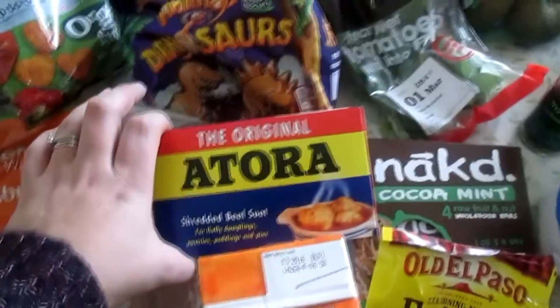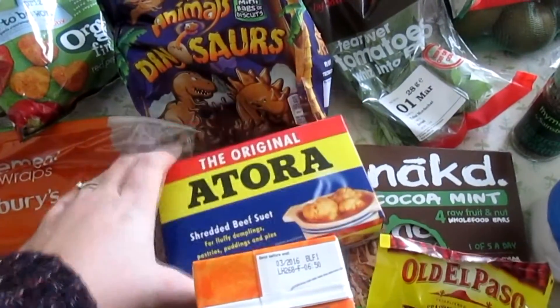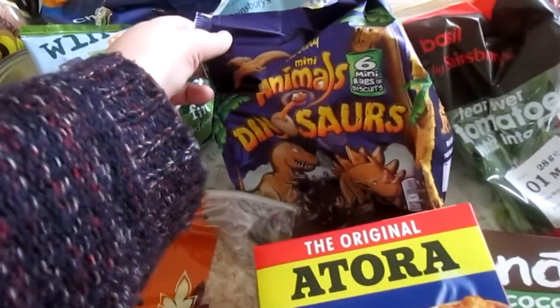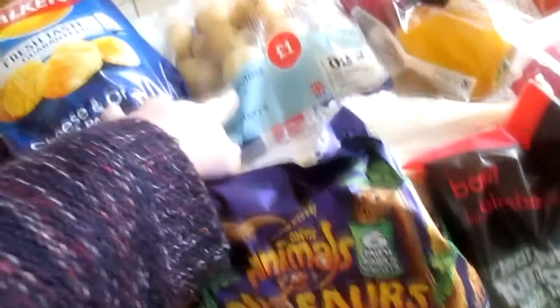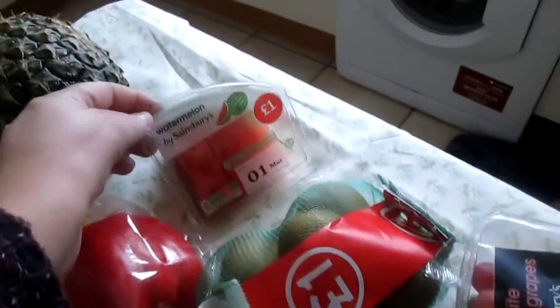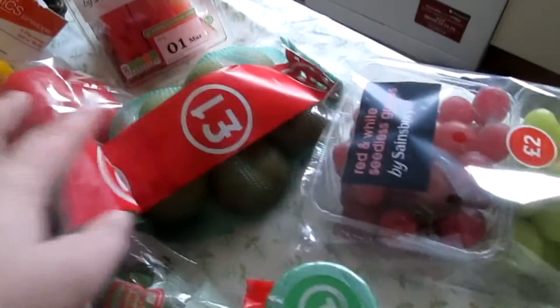Some chopped tomatoes, some Atora suet — probably for some dumplings and a casserole — some dinosaur animal biscuits, some new potatoes, some peppers, and a pineapple.